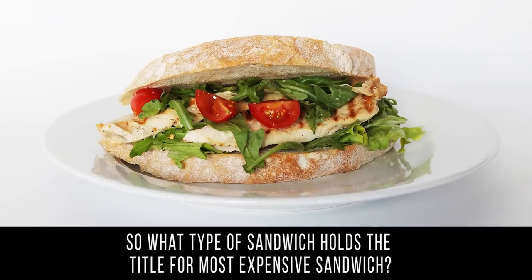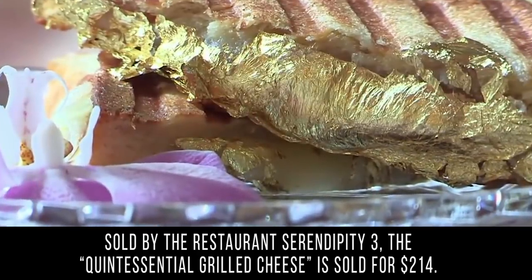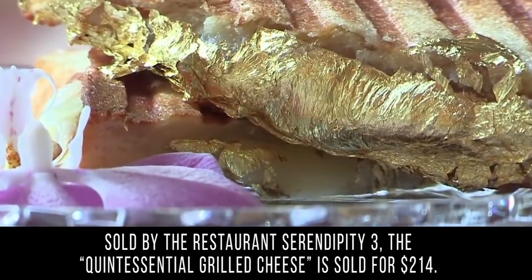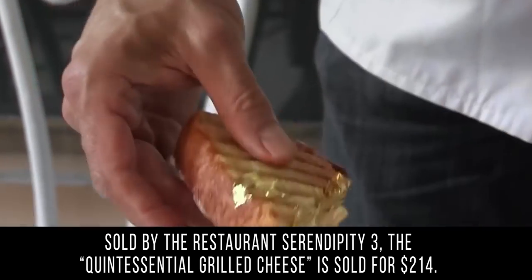So what type of sandwich holds the title for most expensive sandwich? It's a grilled cheese sold by the restaurant Serendipity 3 — the quintessential grilled cheese is sold for $214. If you were to create your own award-winning expensive sandwich, what would you put in it? Would you add caviar and foie gras, or try to reinvent the classic peanut butter and jelly? Tell us about it in the comments. Thanks for watching The Richest, and don't forget to like our video before you go!